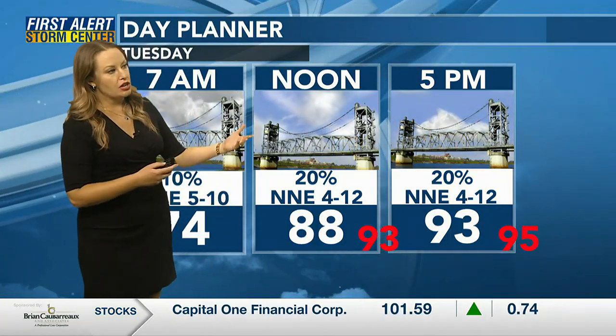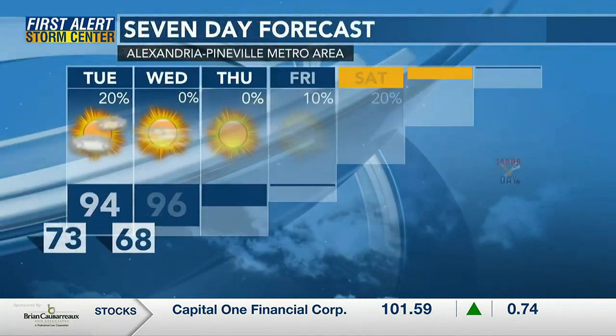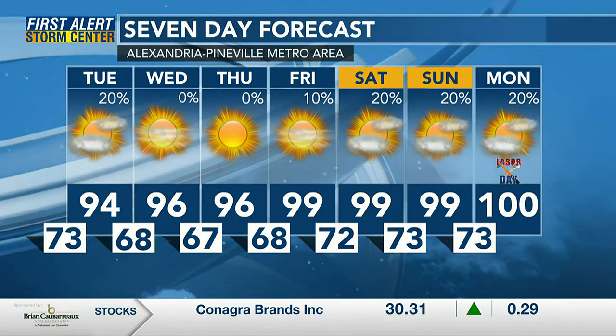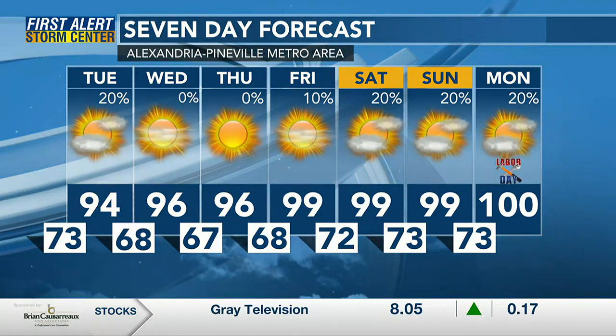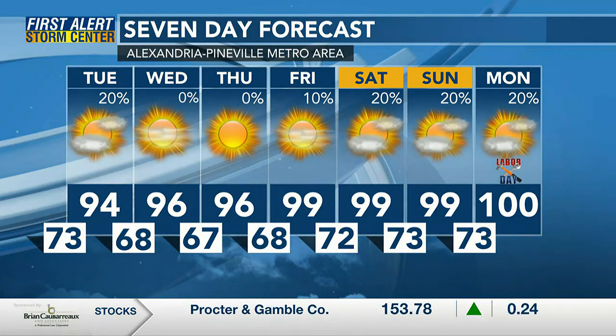Upper 80s through lunchtime tomorrow, climbing into the low 90s by 5 o'clock, with winds out of the north. Wednesday morning we wake up with temperatures in the upper 60s, continuing through Thursday and Friday morning. The dry air will allow us to warm up in the afternoon, still looking at upper 90s. Little to no rain Wednesday, Thursday, and Friday. For the upcoming holiday weekend, we'll be hanging around 100 with isolated shower chances.